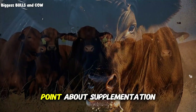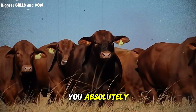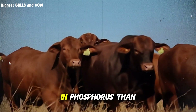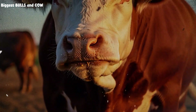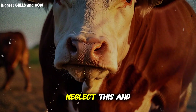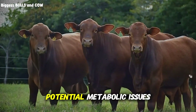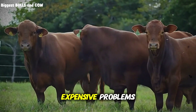One more critical point about supplementation. When feeding barley-heavy rations, you absolutely must provide adequate calcium and phosphorus. Barley is lower in phosphorus than corn, so you need to compensate with mineral supplements. A 2-to-1 calcium to phosphorus ratio is ideal. Neglect this and you'll see skeletal problems, reduced gains, and potential metabolic issues. It's a simple fix that prevents expensive problems.